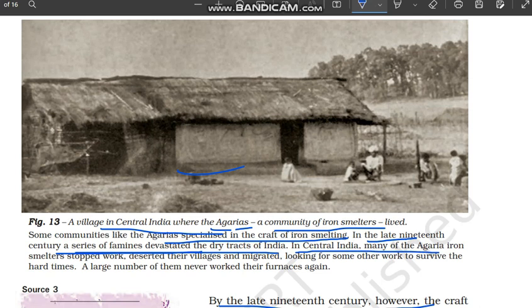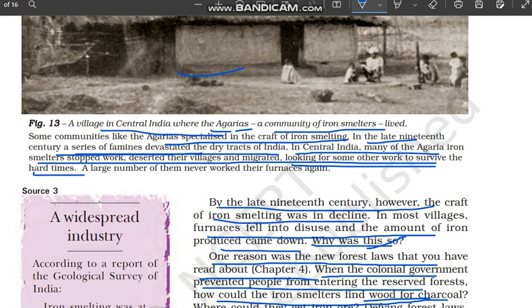In Central India, many of the Agariya iron smelters stopped work, deserted their villages and migrated, looking for other work to survive the hard times. Bahut saare Agariyas ne apni gaon chod diye aur migrate karne lag gaye, kyunki unka kaam nahi chal pa raha tha. A large number of them never worked their furnaces again, having taken up other occupations after leaving.